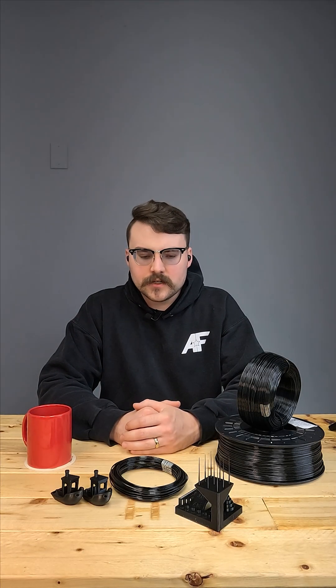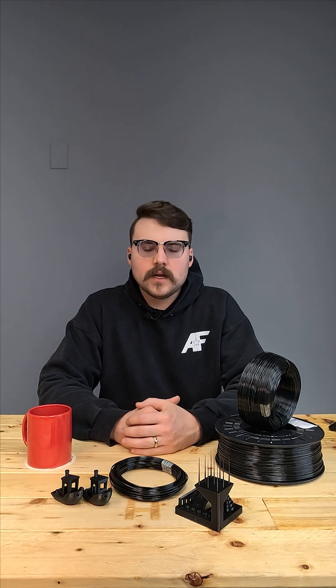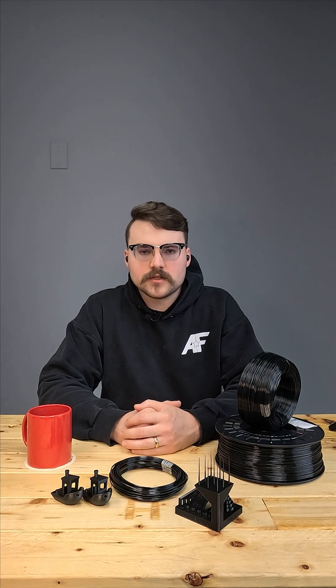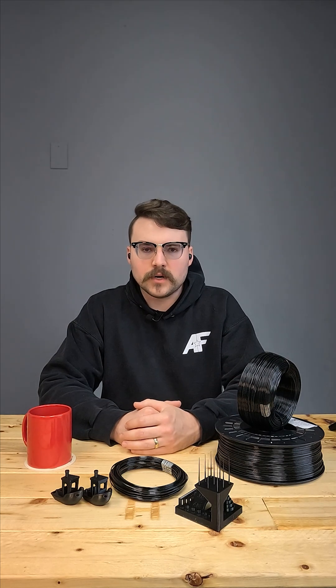Hey everyone, this is Taylor with American Filament. We just released a brand new material: PCTG filament. If you're not familiar, PCTG is a co-polyester very similar to PETG, but with a slightly modified molecular structure, giving it several improved key characteristics.